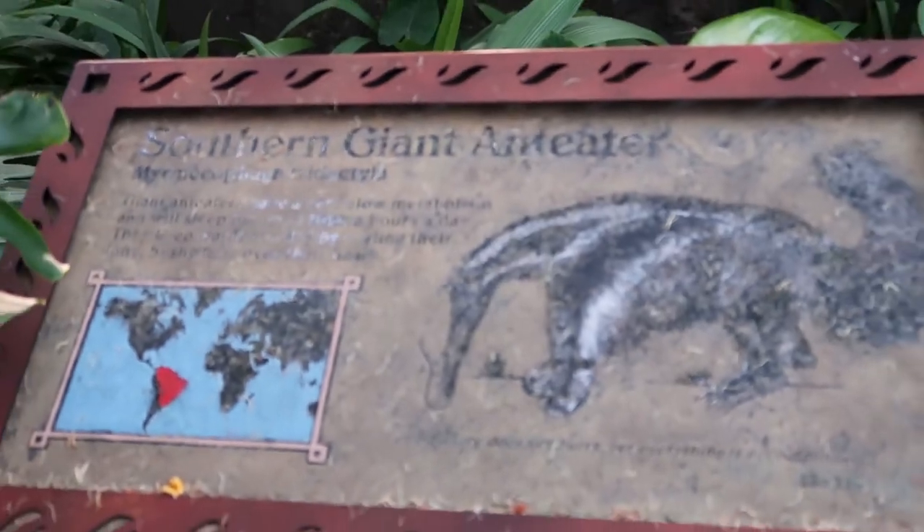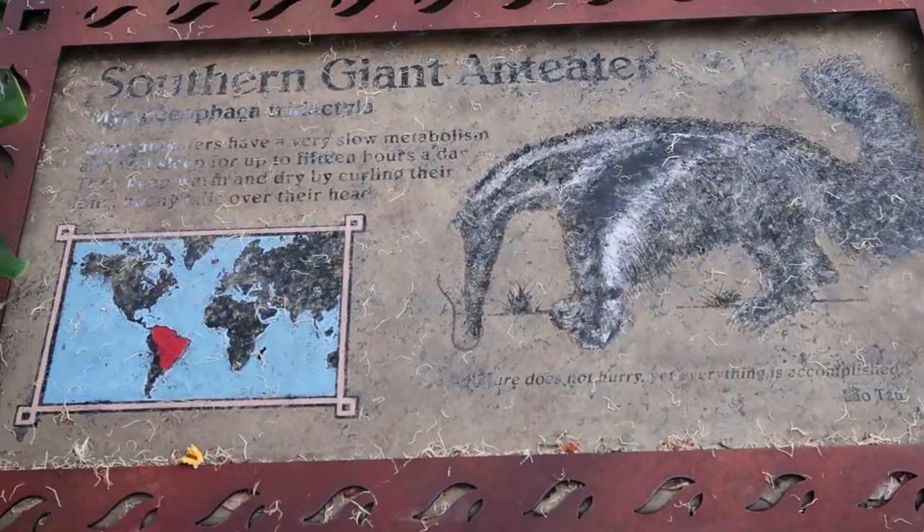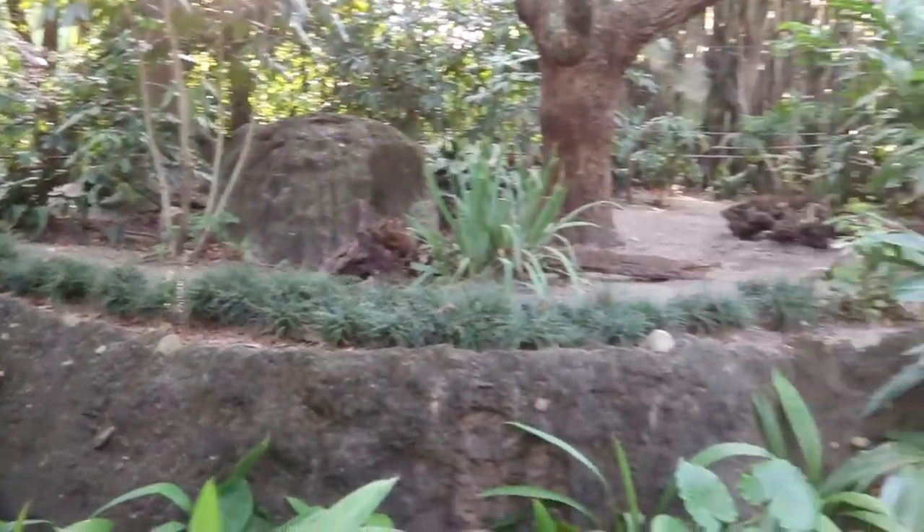He's a southern giant anteater from South America. So I'm happy I got to see him and happy I got to show him to you guys. He's over there — I think the people over there are able to see him too, but yeah, normally he hides.